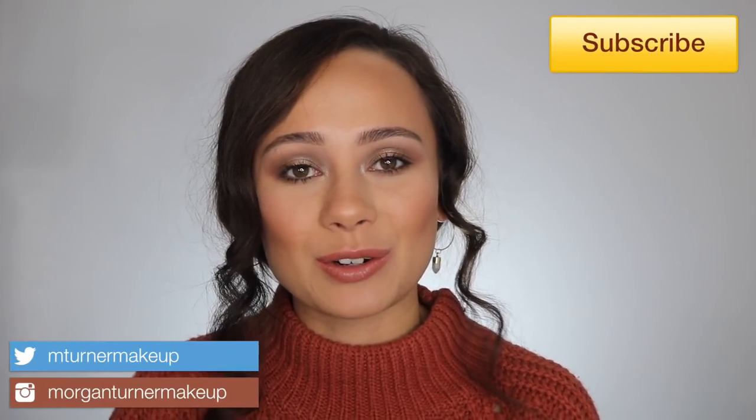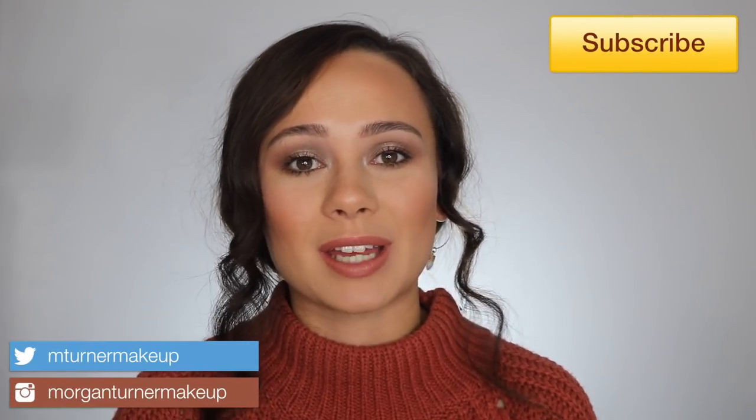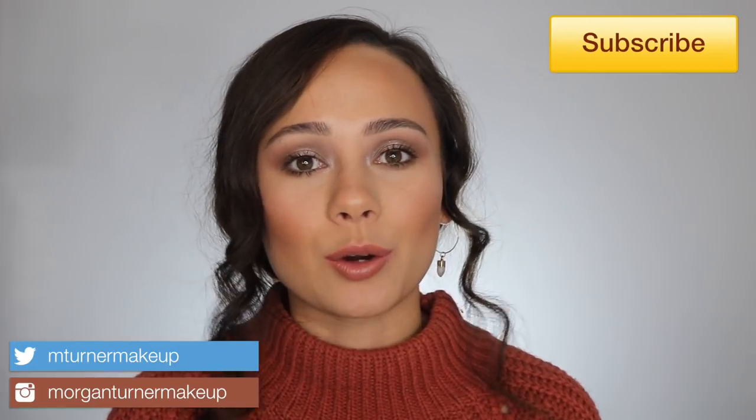Hey guys, what is up? Welcome to my channel. For today's video, I'm going to be doing a review and first impressions on one of the new ColourPop collections called Going Coconut Collection. I really love ColourPop. I don't buy a ton of their stuff because they come out with too much, but I only want to pick up collections that really speak to me, and this one spoke to me. So if you want to see my thoughts and see me playing around with the products, then just keep watching.